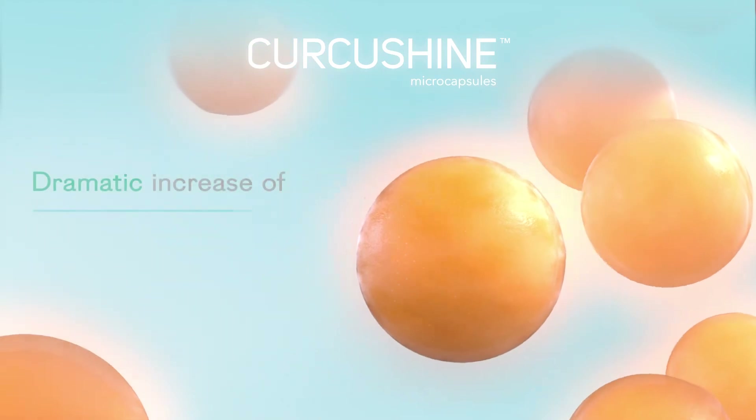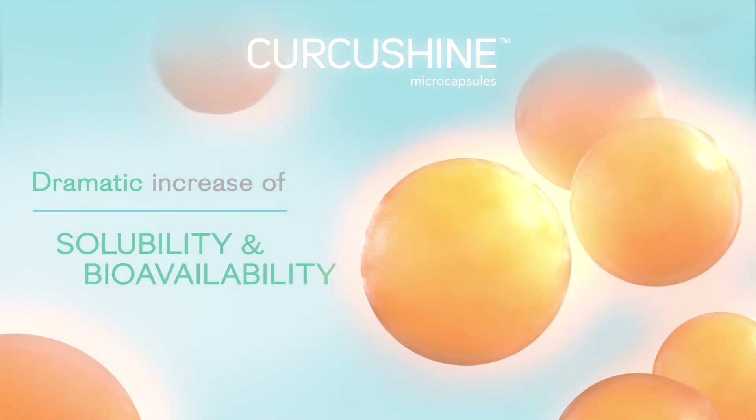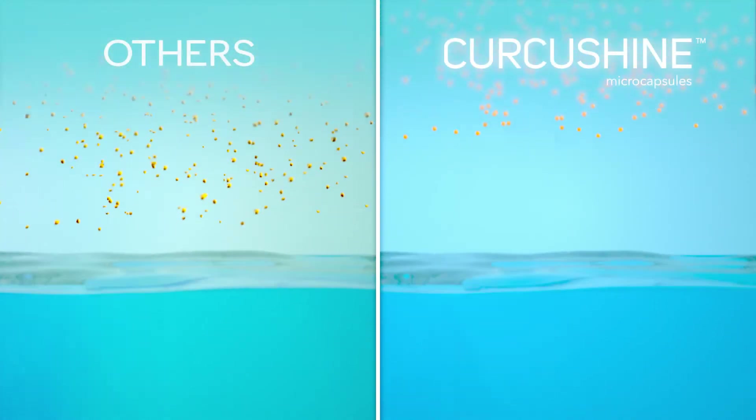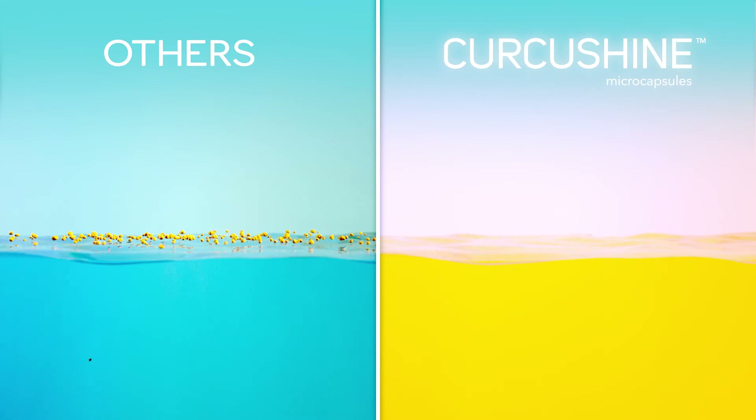This results in a dramatic increase in the solubility in water of curcumin with Curcushine microcapsules, allowing a transparent and homogenous solution of curcumin in water in a matter of seconds.